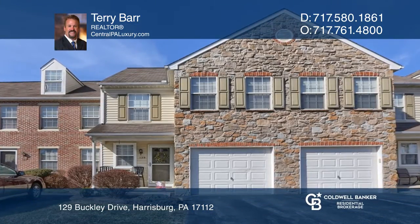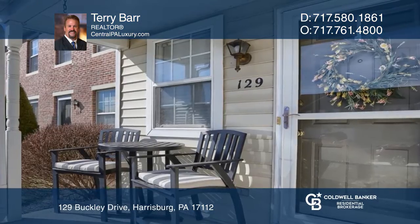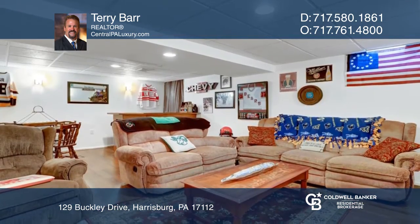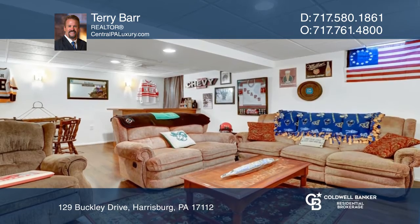This stunning townhome comes with everything you want to enjoy. You'll be greeted by beautiful accoutrements, a freshly painted interior, and a gorgeous finished basement.